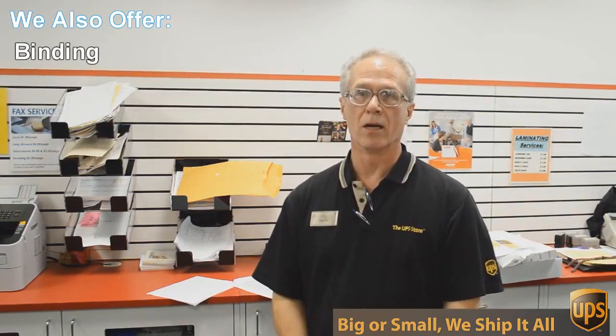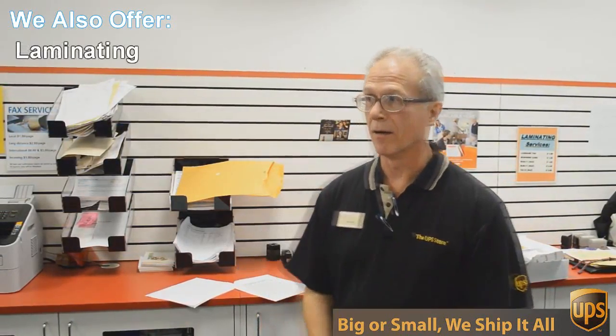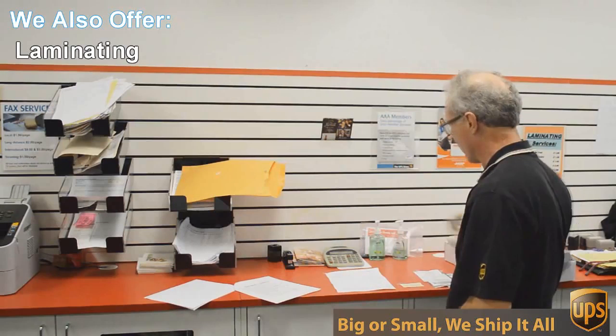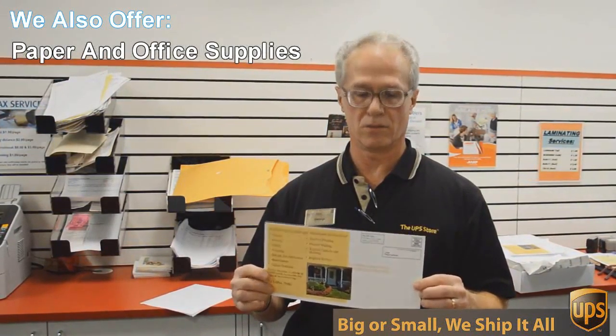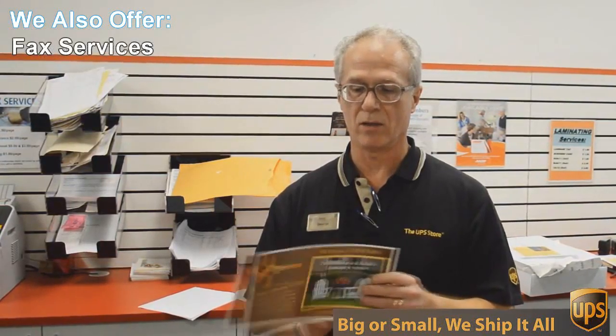We do black and white and color copies and printing. An example of that would be this flyer here that we're doing today — a double-sided 6 by 12 inch flyer, full color. We're going to send out 717 of these to Austin addresses, printed double-sided color, all for 49 cents each. Can't beat that. So if you want that kind of deal, come to the UPS Store here on Mesa Drive and we'll help you.